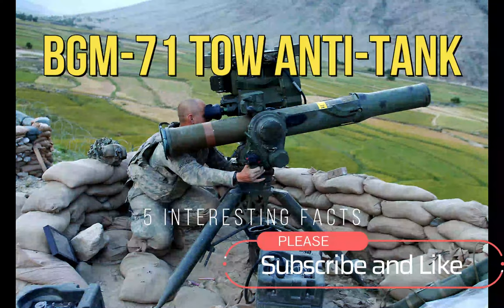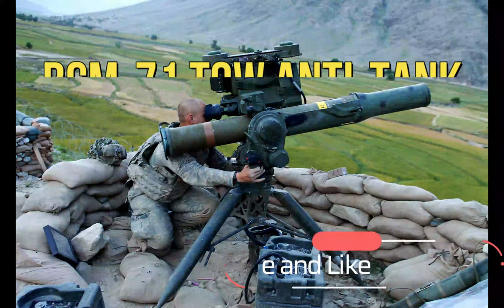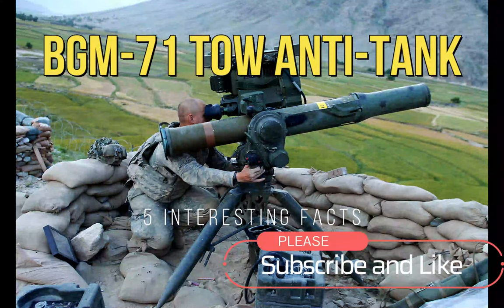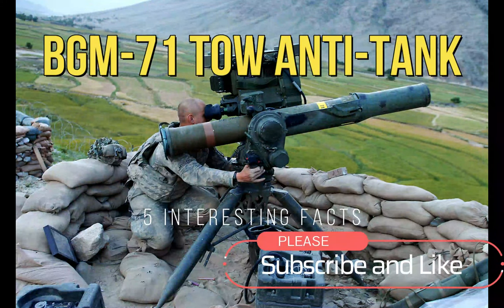Hi everyone, welcome to my channel. In this video, we'll be talking about the BGM-71 tube-launched optically tracked wire-guided missile system.